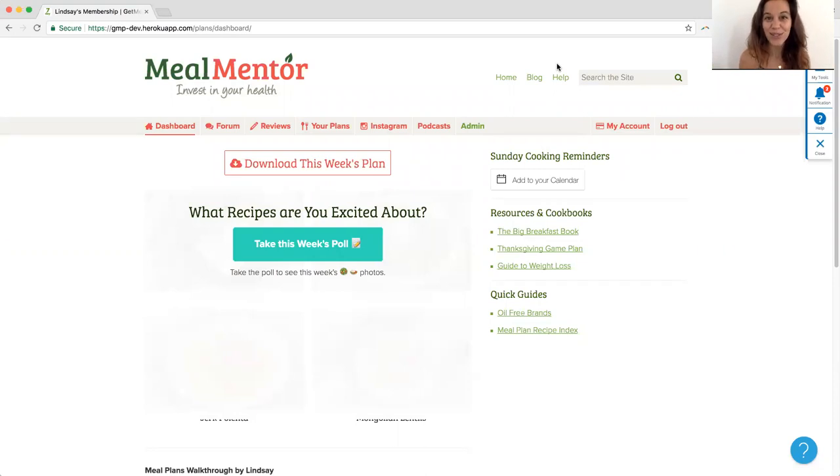I'm going to walk you through so you can see how to use these new features and what it's going to look like in the new user experience on the dashboard. When you first come in, it will ask you to take this week's poll so you can vote on what's exciting and what you're looking forward to.